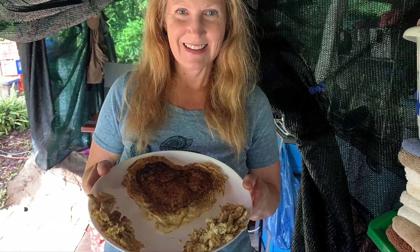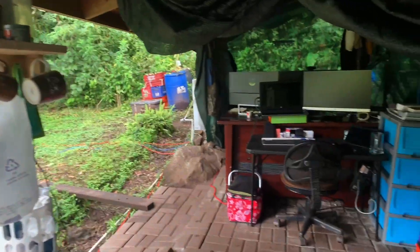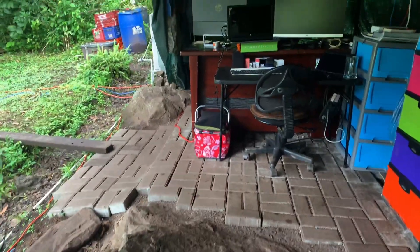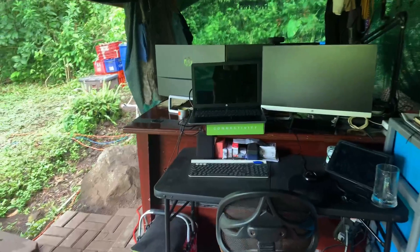Let's head over to the workstations. As you can see, I've laid down a lot of bricks so we can have a floor. This is Rebecca's workstation and where she helps me with keeping the books straight.